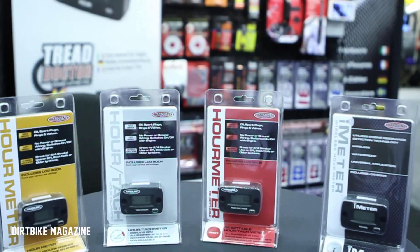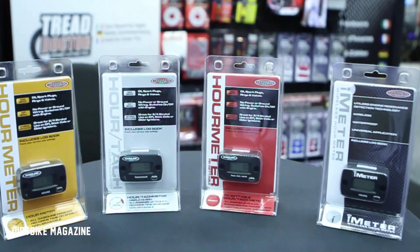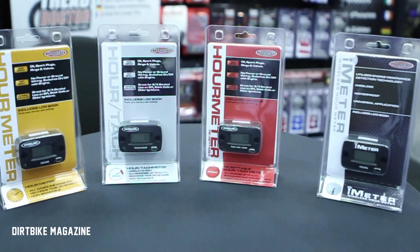And our newest product is the iMeter. The iMeter is a wireless HourMeter that allows you just to attach it to the side of the frame. Once the motor starts, it starts ticking; once the motor stops, it stops ticking. Pretty straightforward. You can find all our products at HardlineProducts.com or check your local dealer.